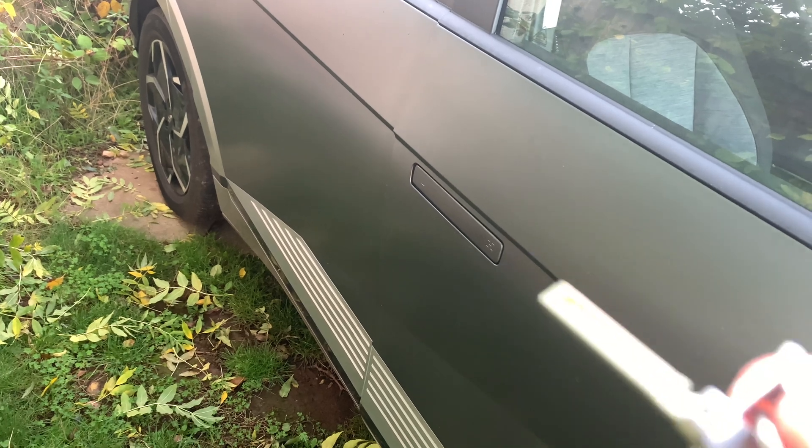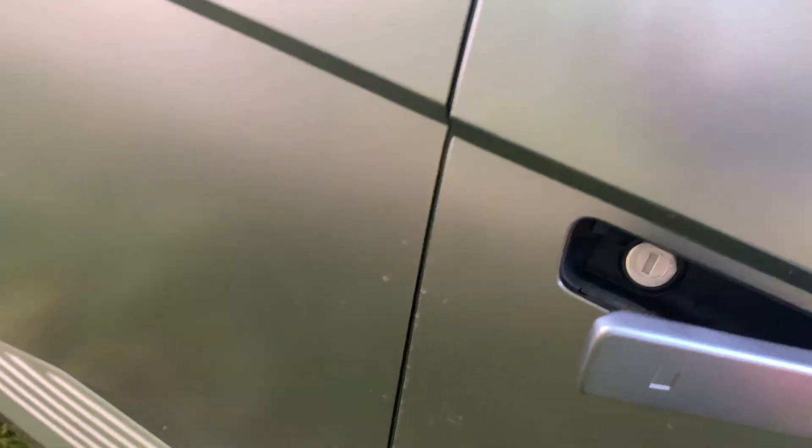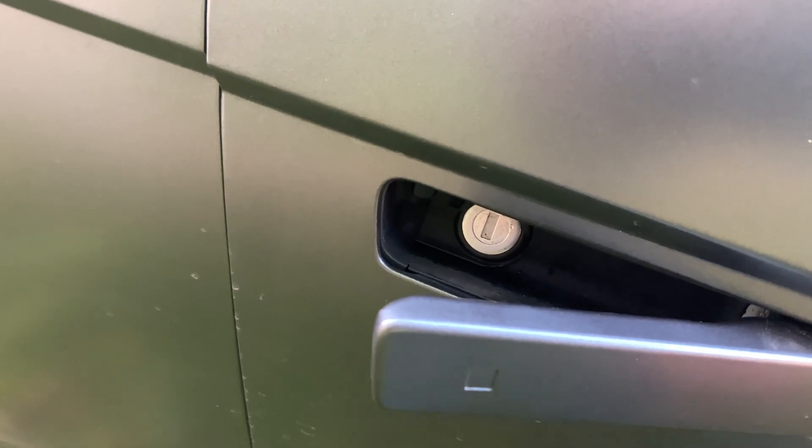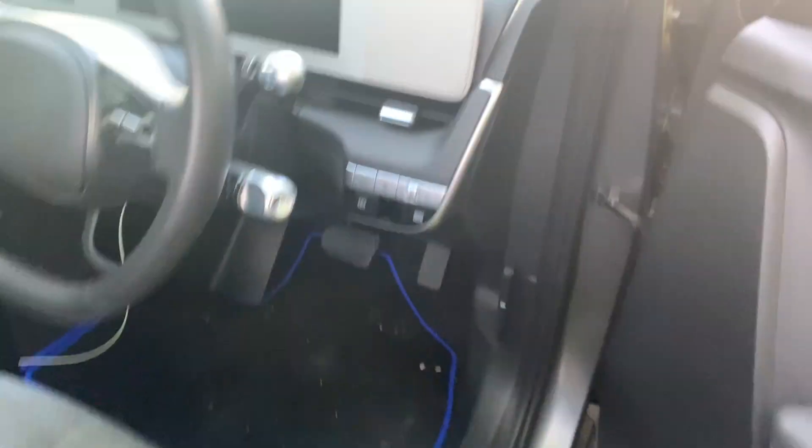If you get locked out, you need your key. Open the little hatch and you'll see the little keyhole in there. Insert it, turn it to the right, and the door opens.